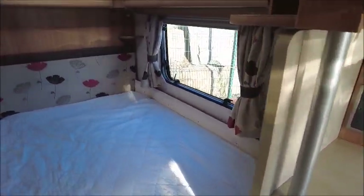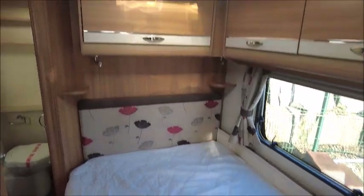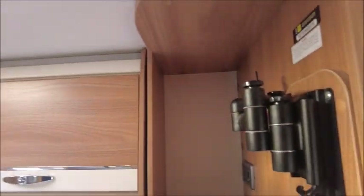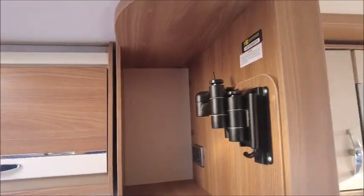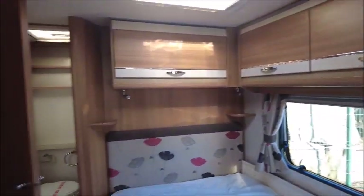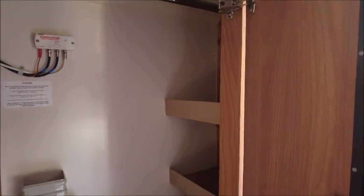The bedroom area has got a fixed bed and it looks and feels like a memory foam mattress — it's very comfortable. There are several more storage lockers and a bracket for another TV so you can enjoy your shows and dramas in bed as well as in the lounge. In here is your wardrobe with several compartments on the side and space for your shoes and other bits at the bottom.